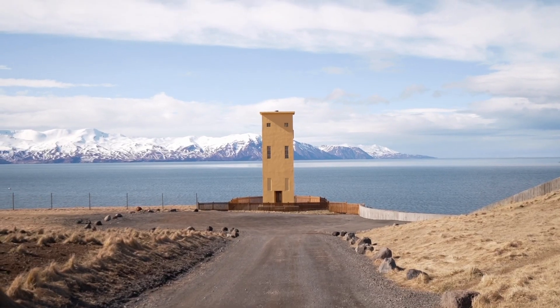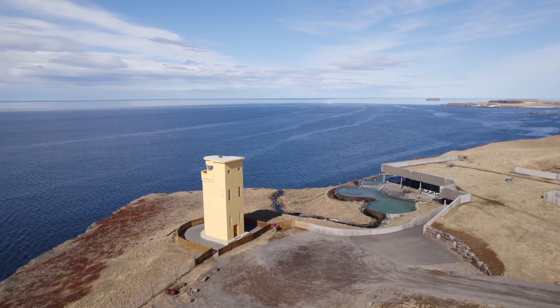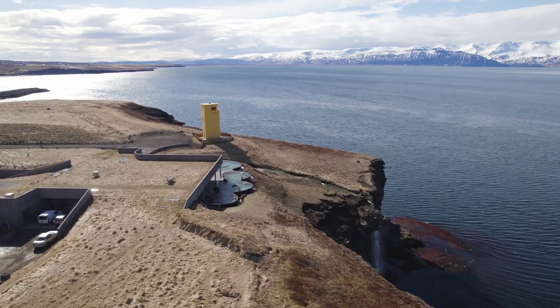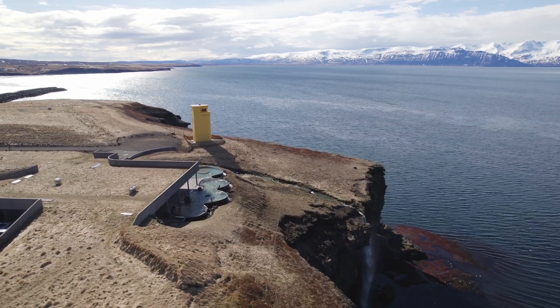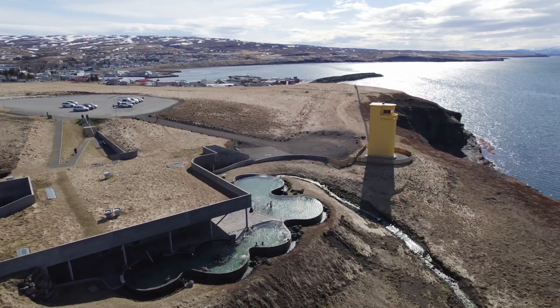So this is it — not the lighthouse, but right next to it on the right side. You can actually see it better on this drone shot here. The whole building is built on this cliff and blends perfectly into the local landscape, and if you wouldn't know it's there you would never notice it.